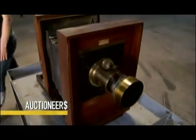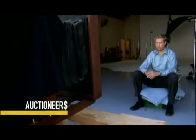Well, I have this wonderful camera. A garage sale shopper hopes to expose a big profit. Will the photograph actually turn out?